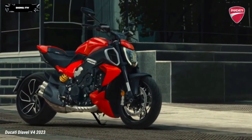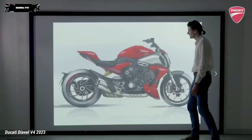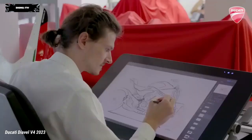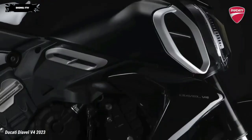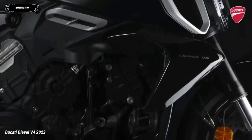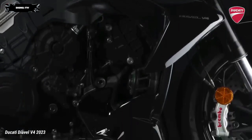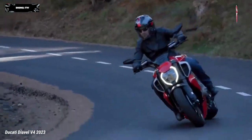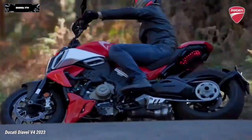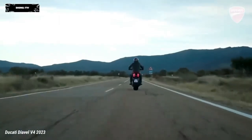That's why Ducati designers started with the V4 Gran Turismo, making it the star of all design elements, with the mechanics prominently displayed as a distinctive feature. The rider can enjoy a handlebar that is 20mm closer, more comfortably reachable, and a low seat.